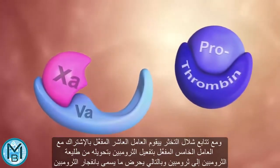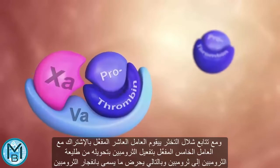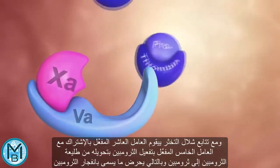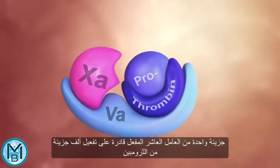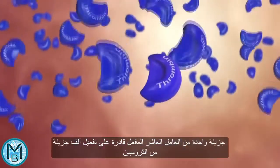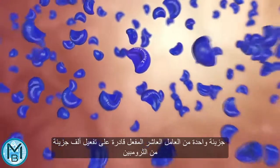Further down the cascade, factor Xa, in combination with Va, activates thrombin and induces the so-called thrombin burst. One molecule of factor Xa can catalyze the formation of 1,000 molecules of thrombin.